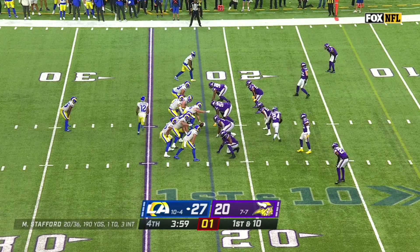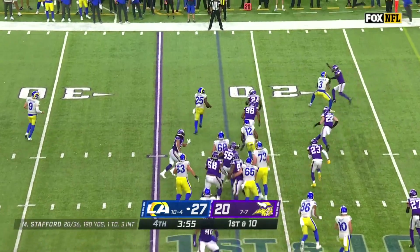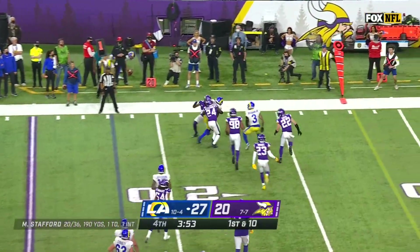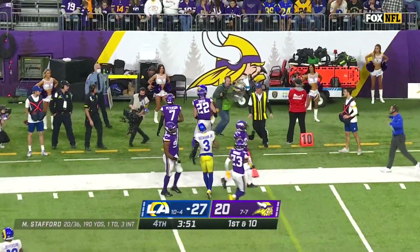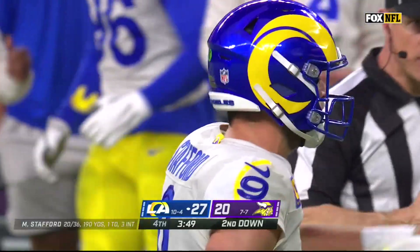You see the Vikings starting to creep up a little bit closer to the line, and now Smith backs off. Michel on the cutback. Alexander and Smith and Peterson, all three of them team up to knock him out of bounds. It's second down.